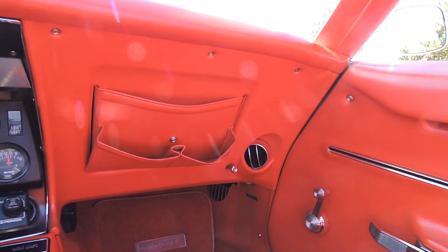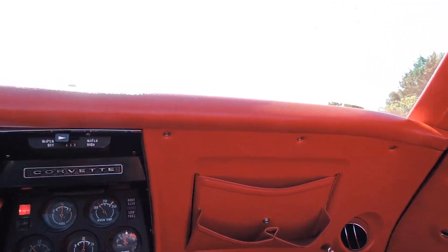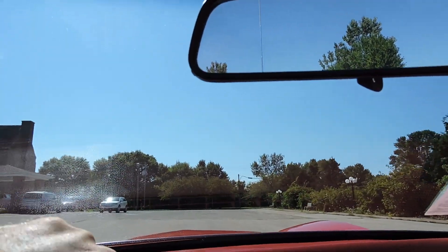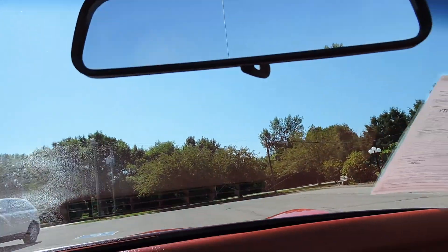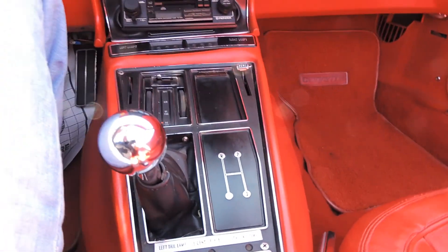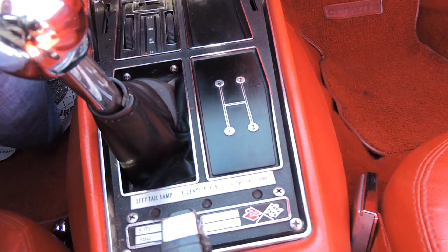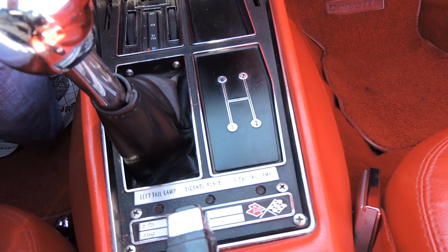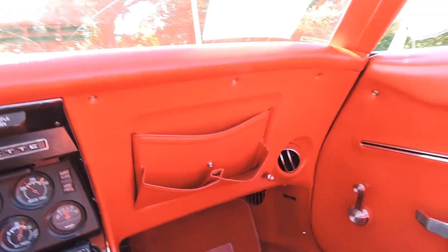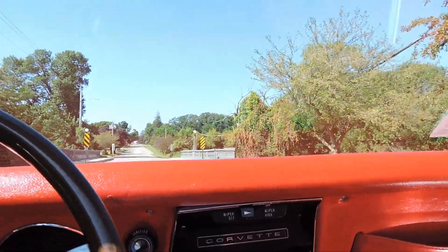The heater fan does work but it's pretty loud and needs to be greased up a little bit. The car has manual windows but has power locks, and the power locks are not working. The heater fan squeals a little bit. This is a factory three-speed manual transmission. Originally, if the console is correct, it came with 270 horsepower, 350 cubic inch engine, and 360 foot-pounds of torque. It's got the wood grain deluxe steering wheel.